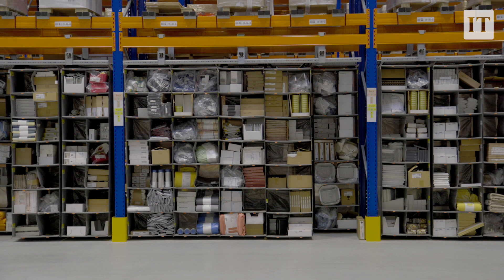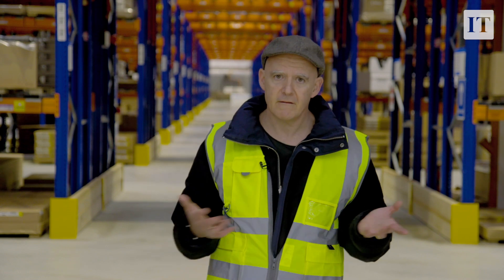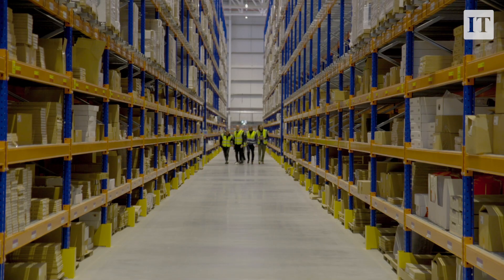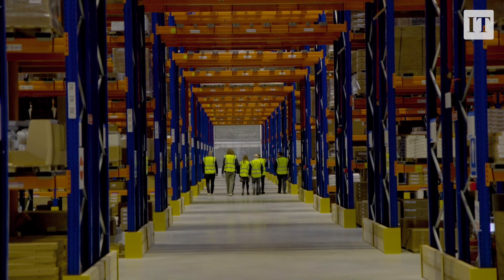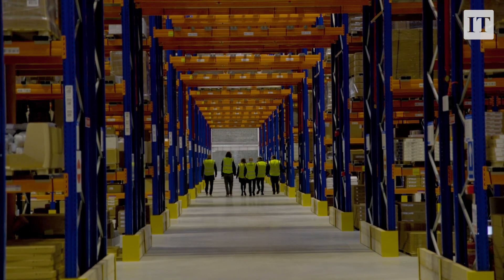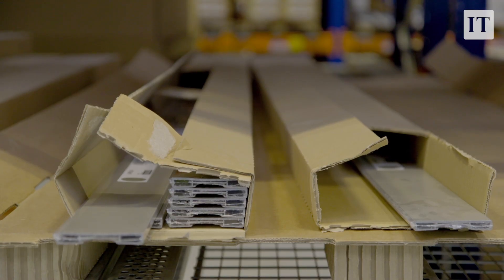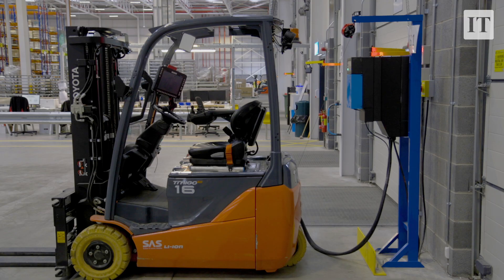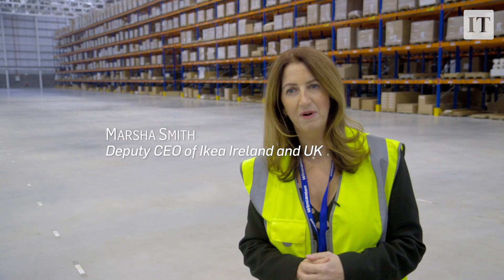From now on, all deliveries will happen within the island of Ireland. Right now it's like the Mary Celeste — there isn't a sinner here — but I'm told that's because we're here, and that normally this place is an absolute hive of buzzing activity. This location will do more than half a million deliveries to customers' homes every year, and by next summer all of those home deliveries will be done with an electric vehicle. Today we're at 71% electric, but it will reach 100% by next summer.